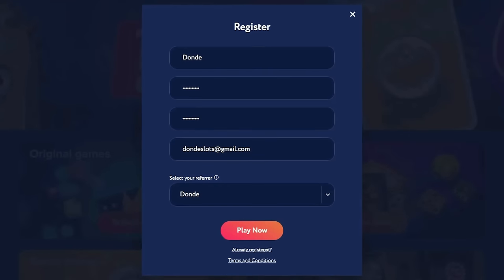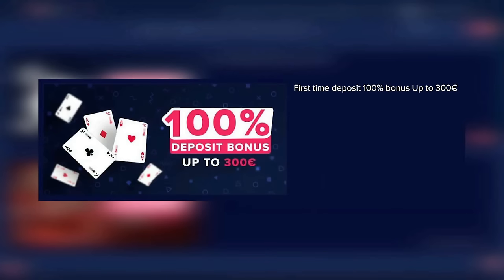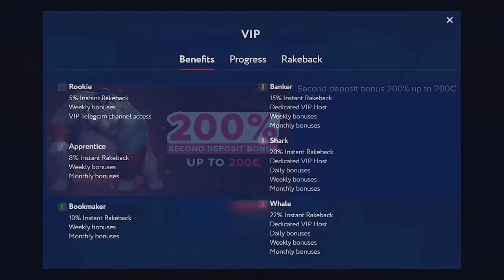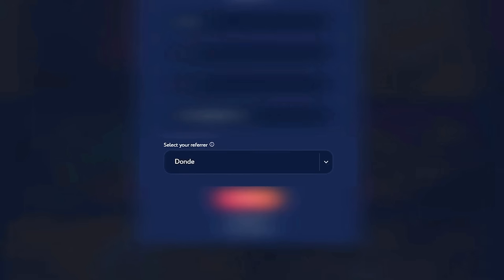If you want to sign up on Celsius Casino, make sure to register like you would on every other website, select a referrer, and use code 'adonde'. This will allow you to claim the 100% deposit bonus up to 300 euros. On your second deposit you'll get a 200% bonus up to 200 euros. Make sure to read the rules before doing the deposit bonuses. Celsius Casino also has one of the best VIP systems where you can get up to 22% rakeback with daily, weekly, and monthly bonuses.